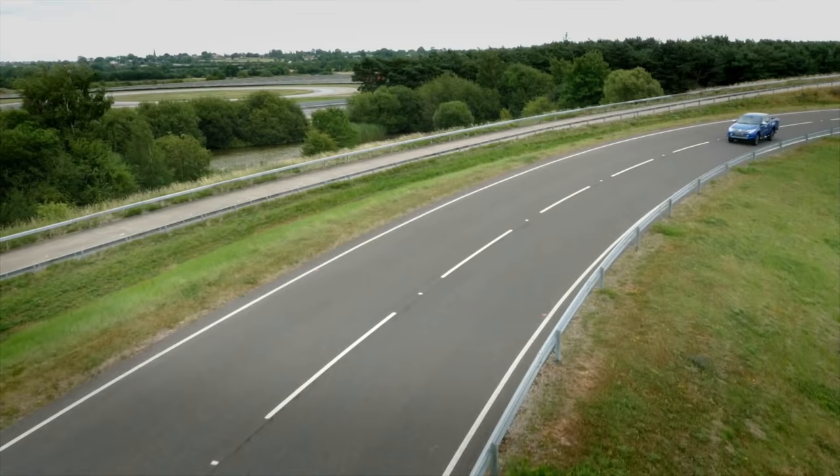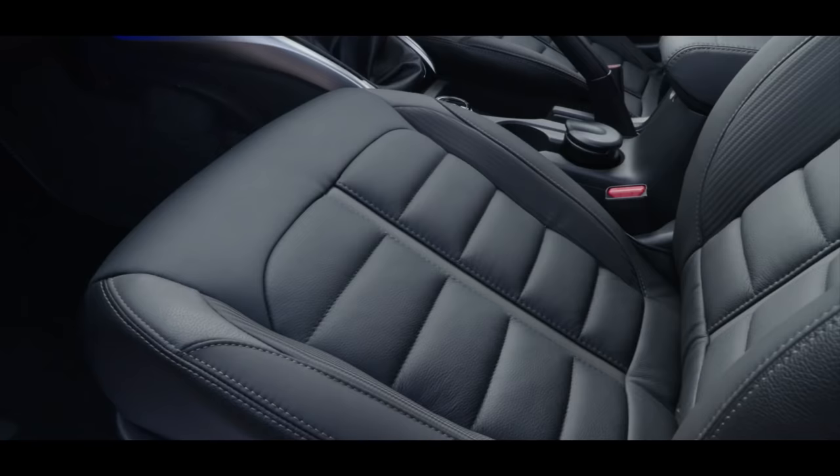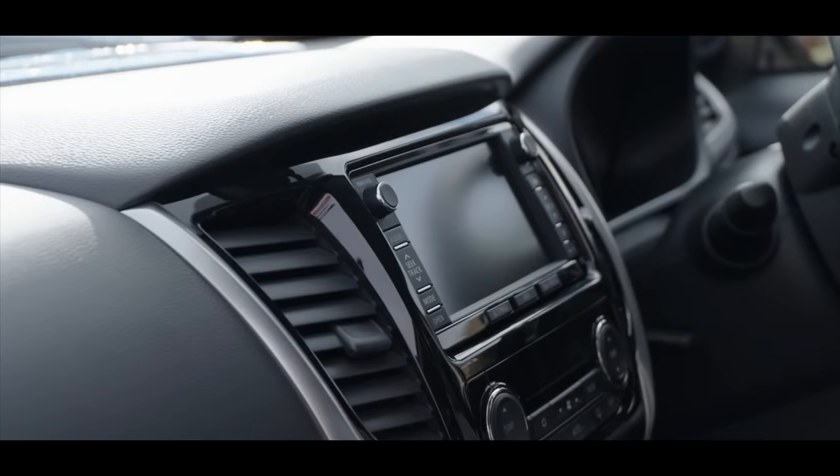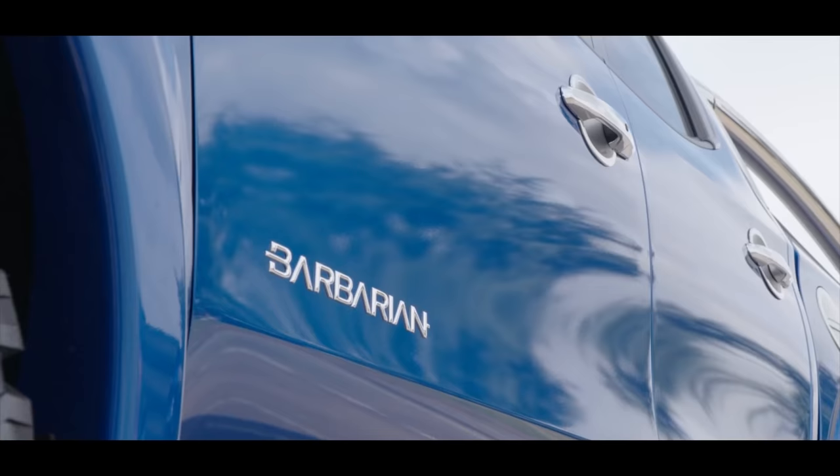This vehicle is very, very refined inside. It's a wonderful place to be because it's got class-leading leg room, so you're nice and comfortable. The materials, the fit and finish, are very, very high quality.